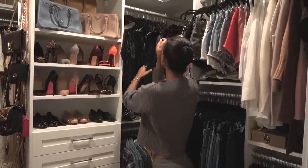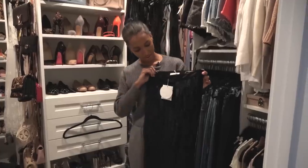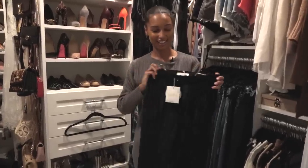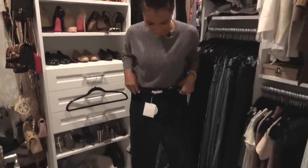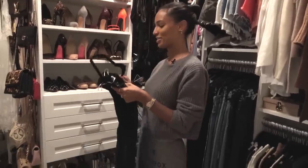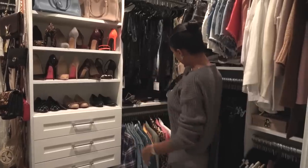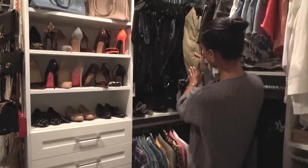I just bought these pants — I splurged a little. They are from Chloe and I absolutely love them. They fit really cute, a little boyfriend slouchy fit. Waiting for the perfect place to wear them, hopefully soon — maybe a date night. I also just have some other cool dress pants in here.